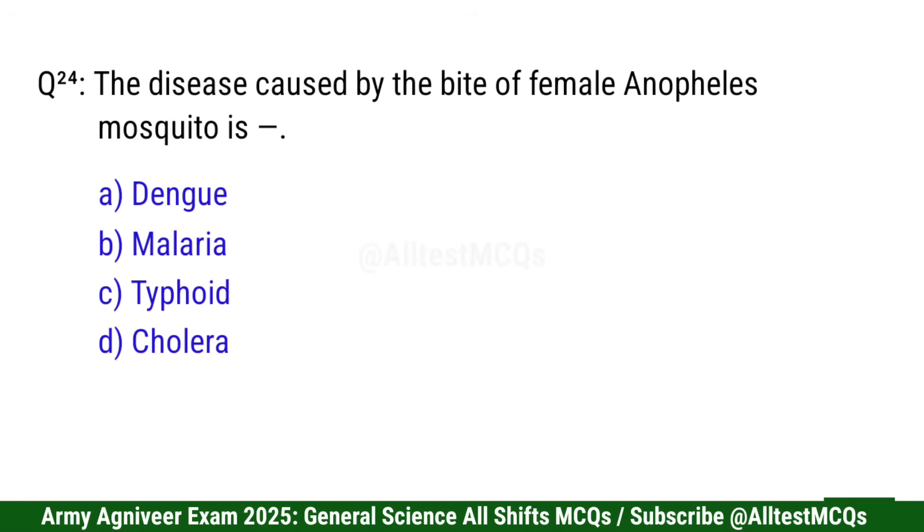Question 24: The disease caused by the bite of female Anopheles mosquito is — right option is B: Malaria.